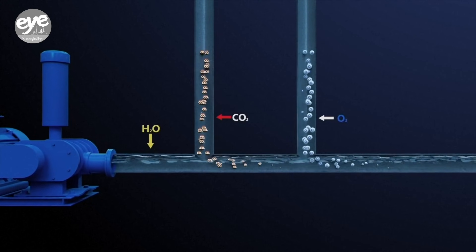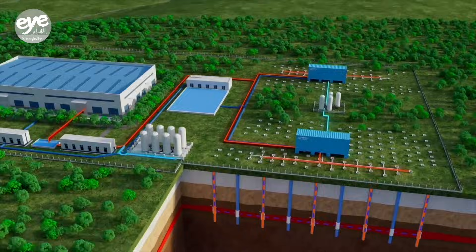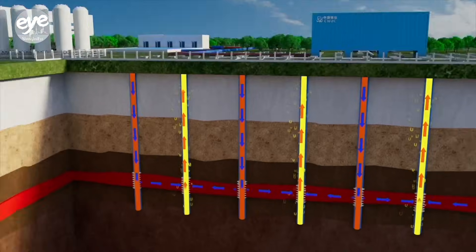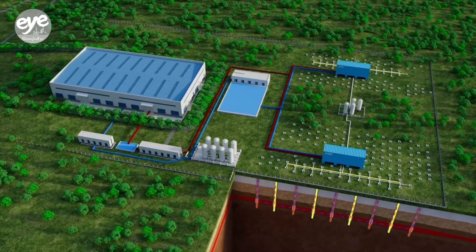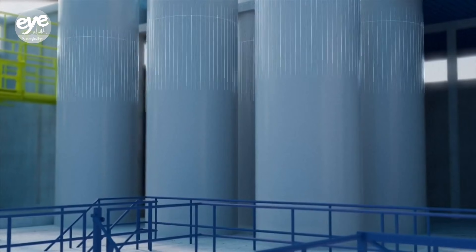Most notably, it uses a CO2 and O2 in-situ recovery technique, which dissolves uranium underground so it can be pumped up to the surface through a fully closed loop for minimal environmental effect but maximum operational efficiency.